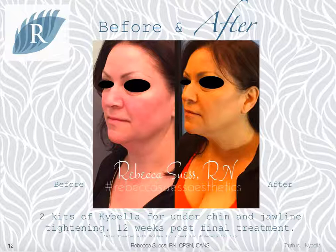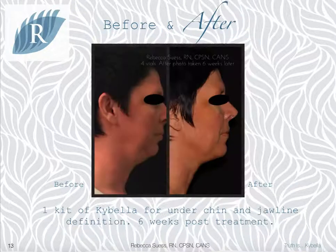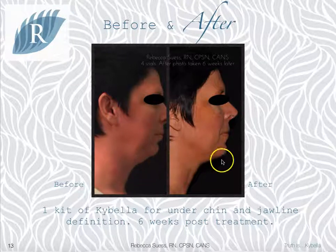In this client, we used two kits of Kybella. The treatments were done six weeks apart, and the after photo is 12 weeks after her final session. Here we were looking to reduce the fullness underneath the chin; she was also treated with some Voluma in the cheeks and Juvederm in the lips as well. This is a great photo of halfway through a treatment — we've used one kit and she's at the six-week mark, just looking for a little more profile definition.